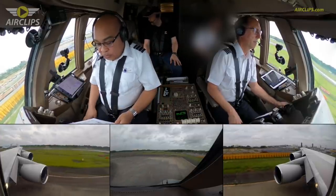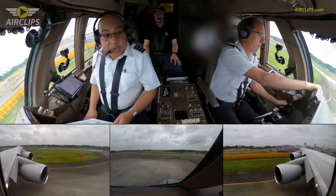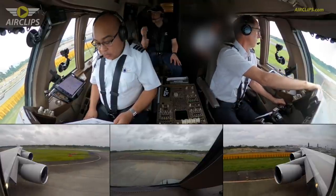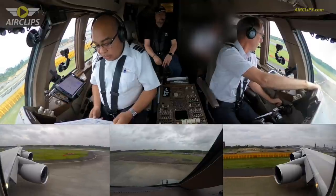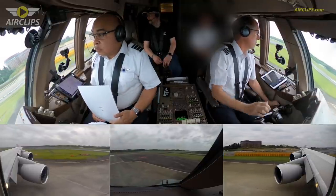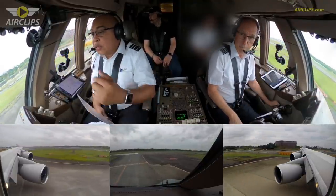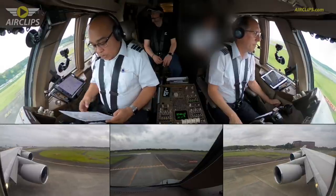Final items: cabin is notified, auto throttles are armed, weather terrain selected, transponder TARA, runway — okay, prochain is clear. 1-6 right verified, 1-6 right verified inside and outside. For takeoff checklist complete.